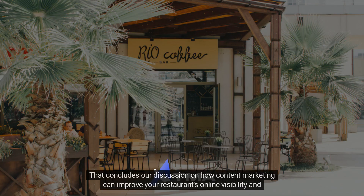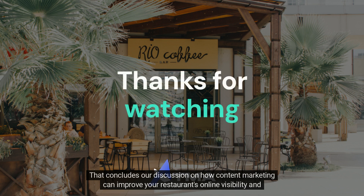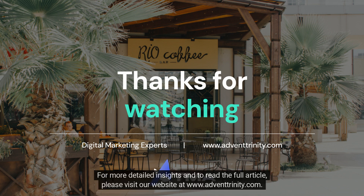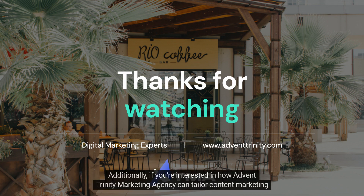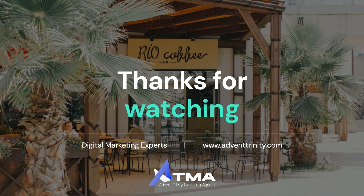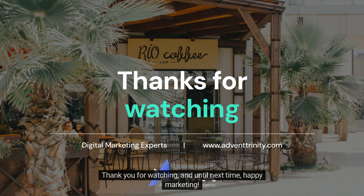That concludes our discussion on how content marketing can improve your restaurant's online visibility and bring more customers to your tables. For more detailed insights and to read the full article, please visit our website at www.adventrinity.com. If you're interested in how Advent Trinity Marketing Agency can tailor content marketing strategies specifically for your restaurant, explore our website for personalized solutions. Thank you for watching, and until next time, happy marketing!